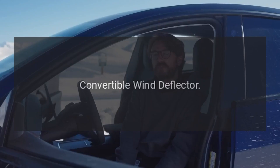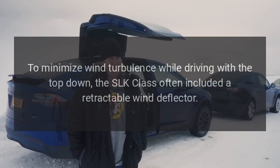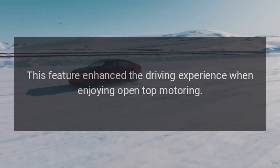Convertible Wind Deflector: To minimize wind turbulence while driving with the top down, the SLK Class often included a retractable wind deflector. This feature enhanced the driving experience when enjoying open-top motoring.